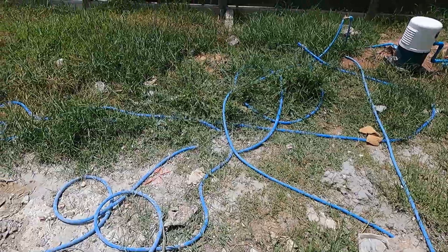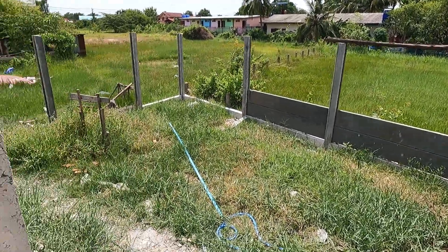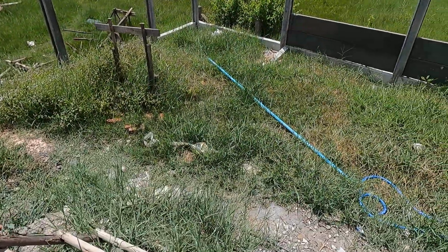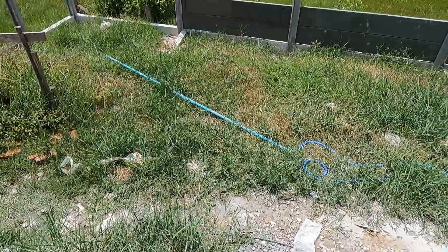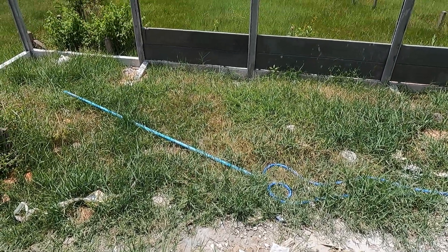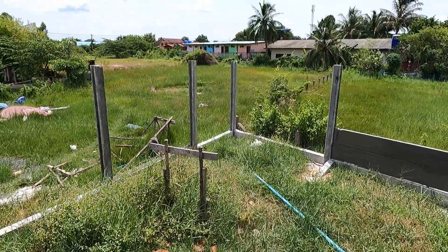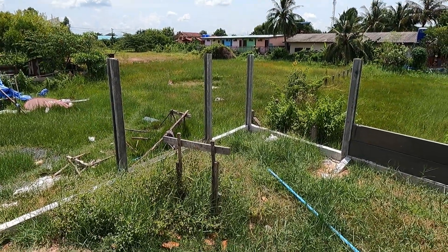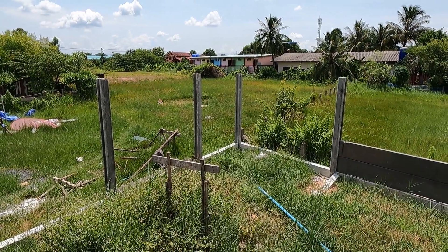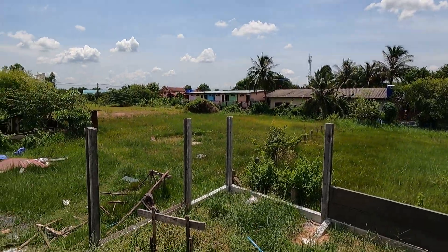The pond will start right about here, go almost to the edge of the property, cut over and come over to about here. It'll be approximately three by three and a half meters. And then the three-by-three-meter building I showed you guys is going to sit in that corner. It'll have a ladder going up and then onto the roof deck.